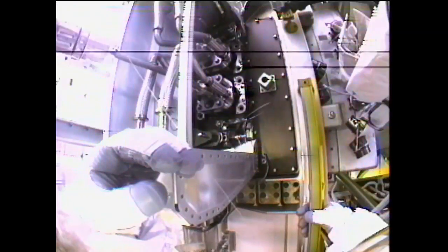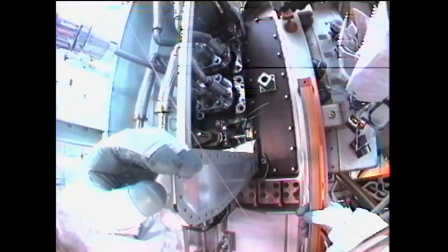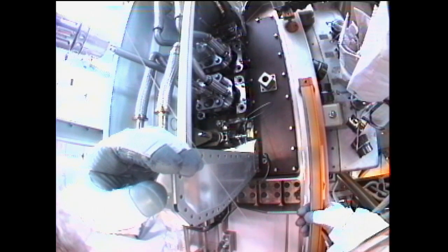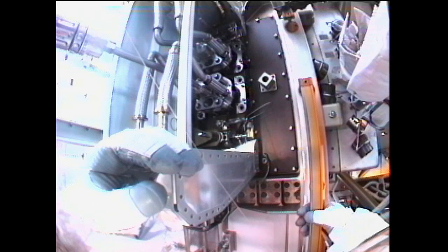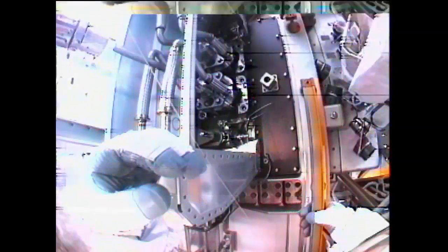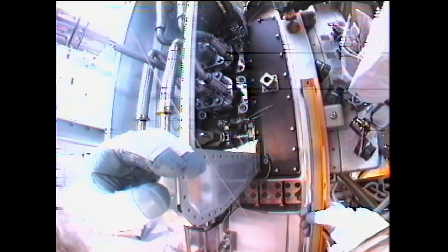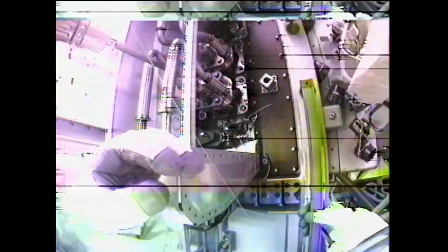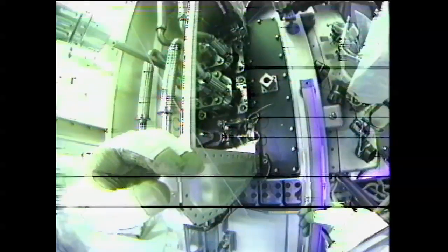That is correct, right back here. Count: one. Two — pistol grip tool is in motion, two turns completed out of seven. Three turns of the seven that it will take to demate this coupling and close the valve. Four. Five. Two ammonia — a little bit. Six. Seven. Seven — stop.